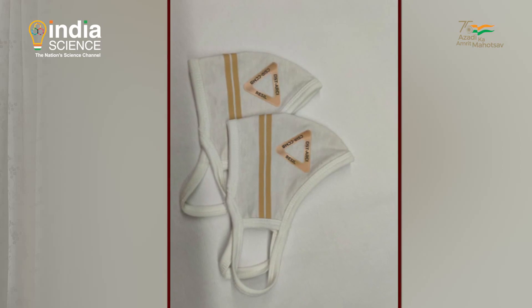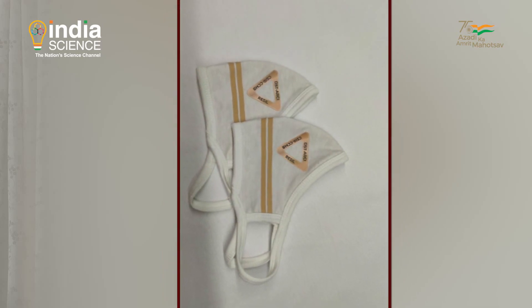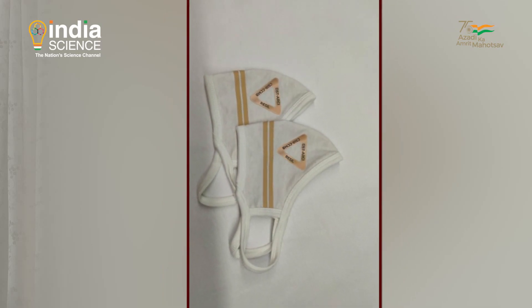These masks are now available for practical trials. It will definitely be cost-effective, although since it is not yet mass-scale produced I cannot give exact numbers, but it is definitely cost-effective and very efficient.